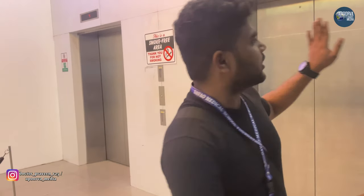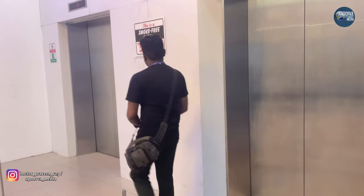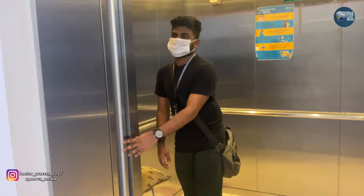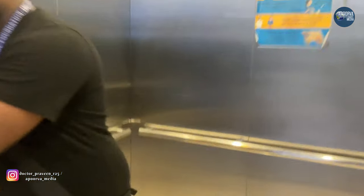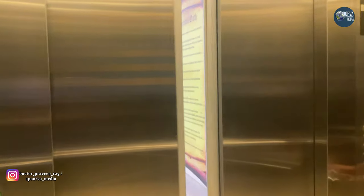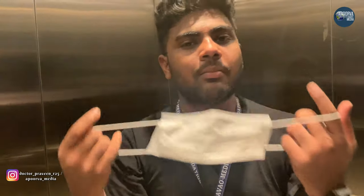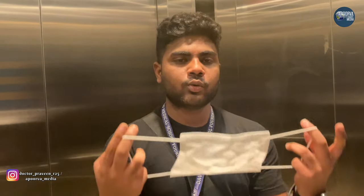This is the lift we use from first floor to 10th floor. I am going alone today, so I am not wearing a mask. If we are in a group, wearing a mask is compulsory in Philippines, especially in DMSF — so we have to use a mask.